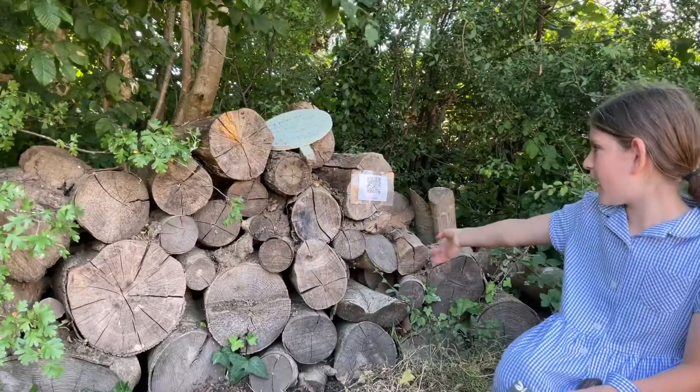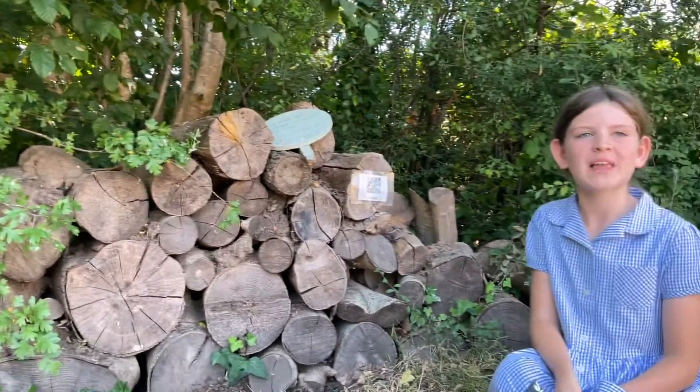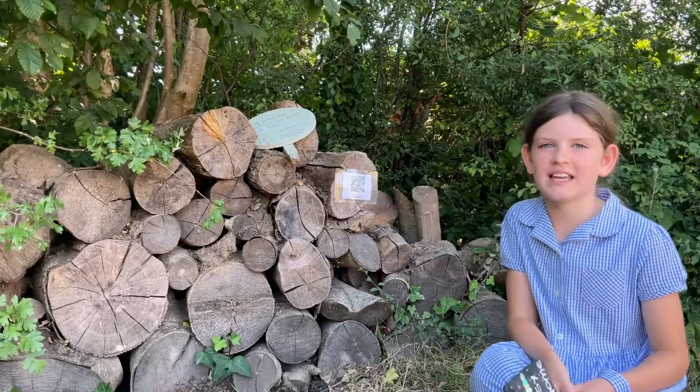This is the log pile, and this log pile attracts beetles and bugs that hedgehogs like to eat. Yummy, yummy.